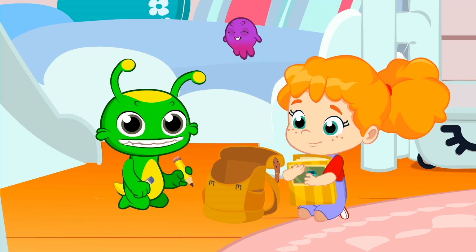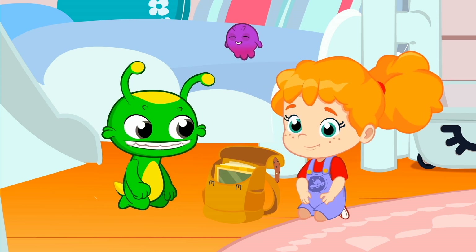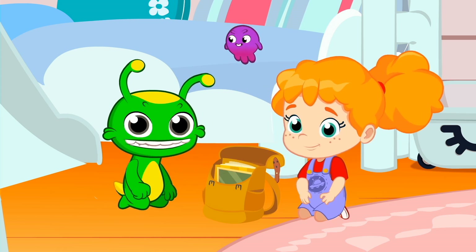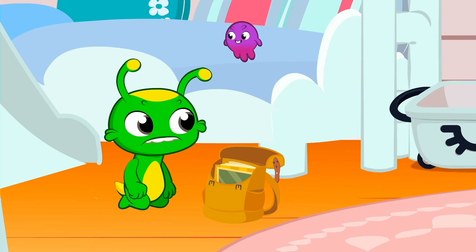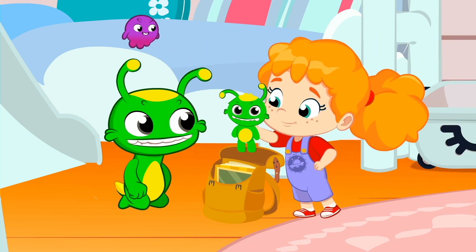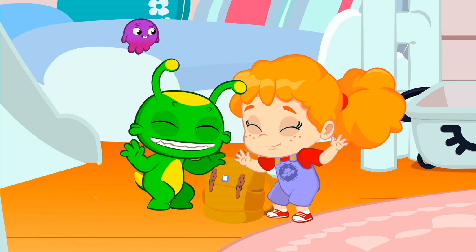Let's not forget anything. We put the notebook, pencil, pencil sharpener, and eraser in the backpack. We're ready to go to school. Where's Phoebe going? Of course, we forgot to put in a toy! All right, we're ready to go to school.